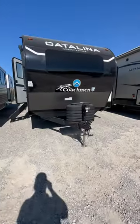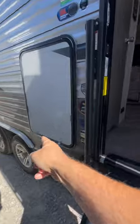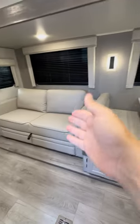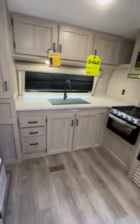All I can say is it's about time that Catalina came out with a decent front kitchen floor plan with an outside kitchen. The generator is running just to let you know, so we have some lights. Booth dinette, fold-out couch, good prep space. I'm not gonna say it's the best prep space in a front kitchen, but it's really good prep space.